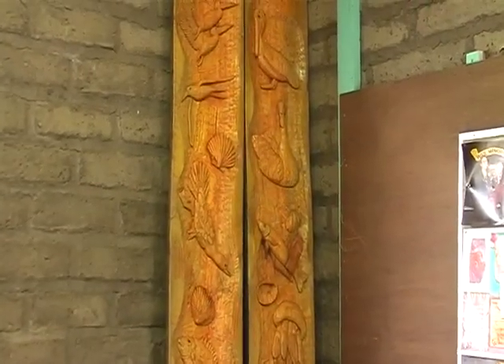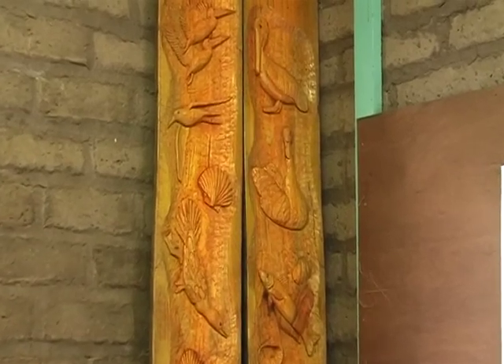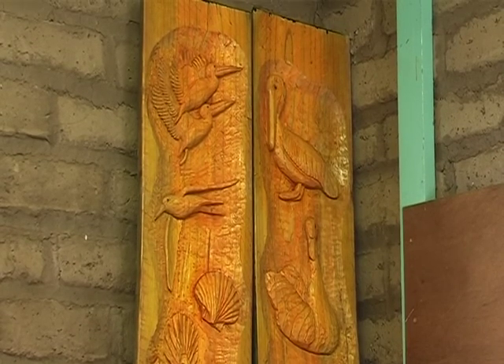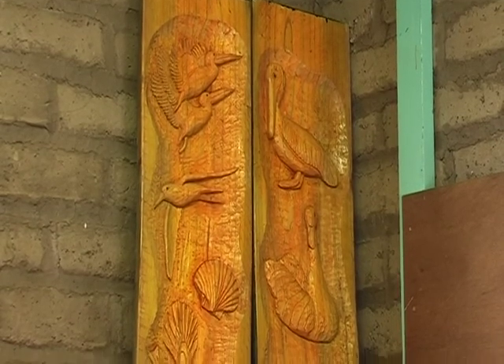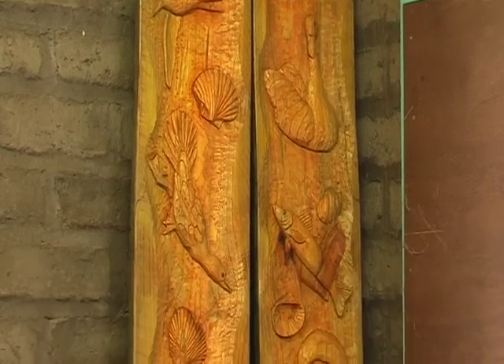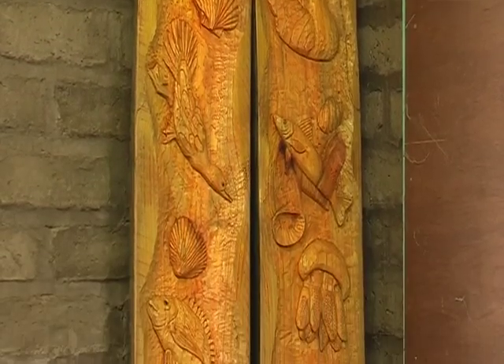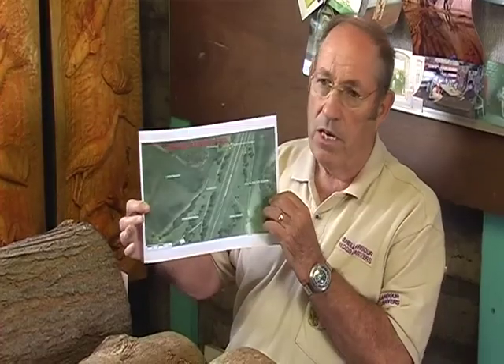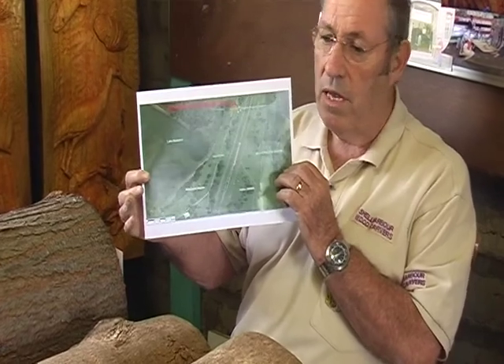The pole originally was 300 millimetres diameter, 2.4 metres long, which we had cut in halves. We carved on the flat side to give them more impact. When we finish it, it will be mounted on a 45 degree angle. This image is taken from the Shell Harbour City App Trail website.